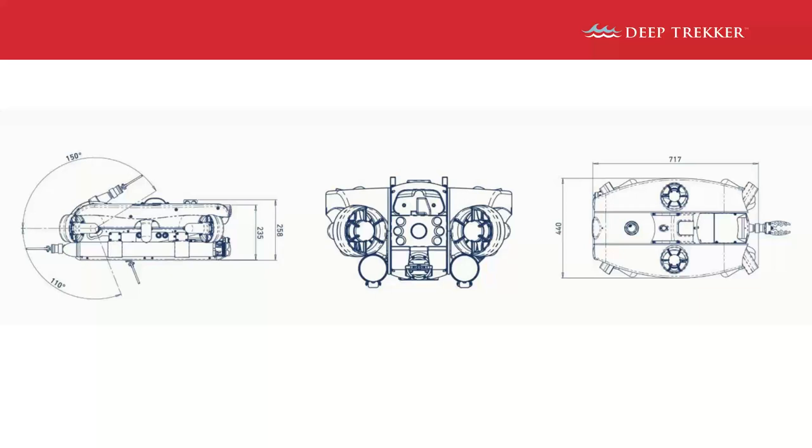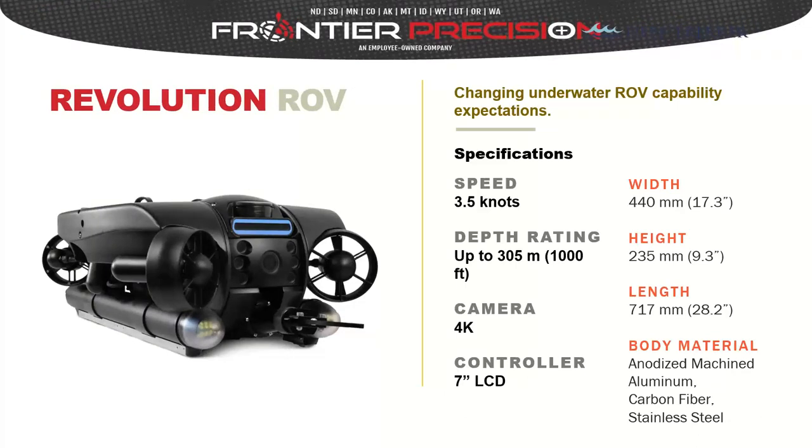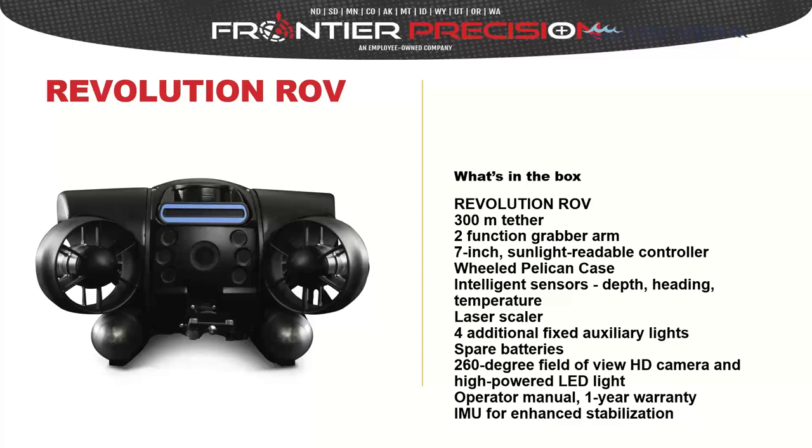The schematic shows the tether coming out of the top, the robotic arm in the front, and the 260-degree camera tilt. The Revolution has the deepest operational specification of all ROVs discussed today — up to 1,000 feet depth. It uses the same controller with a 7-inch LCD and has the same video and camera capabilities, and you can load these units with multiple sensors simultaneously.